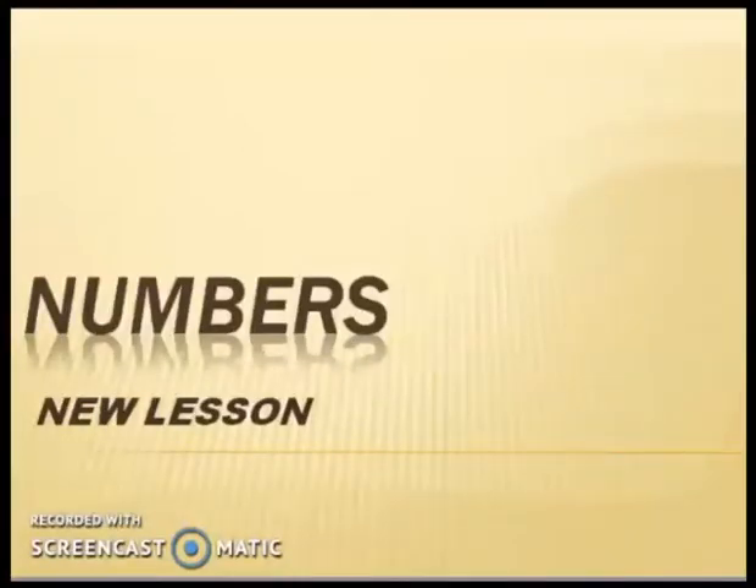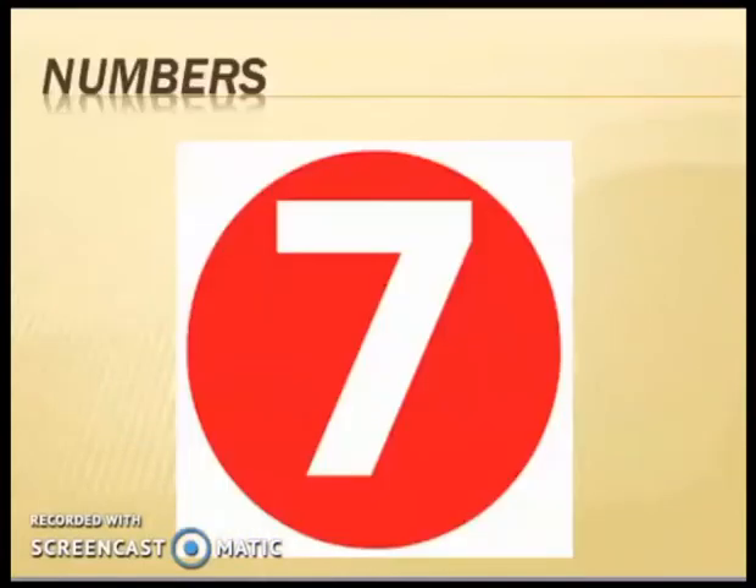Students, I hope you are all fine and doing great. I hope you have learned your previous lessons from one to six, and today we have to start a new lesson of number seven.